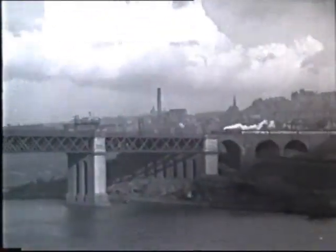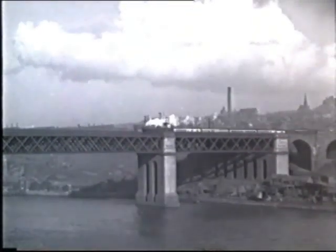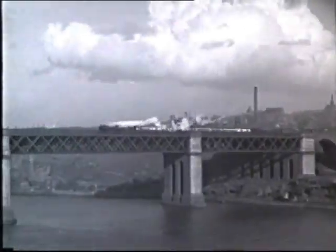The King Edward Bridge at Newcastle-on-Tyne. An LNER locomotive heads a train of Great Western stock, probably a direct service from the Tyne to the West Country.